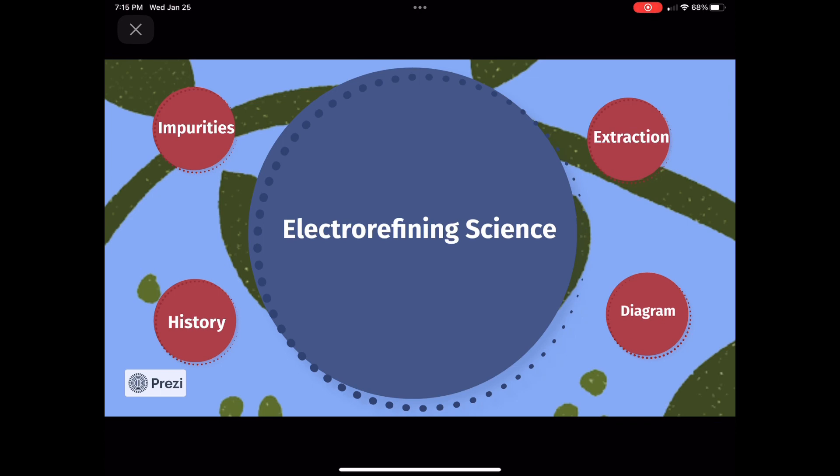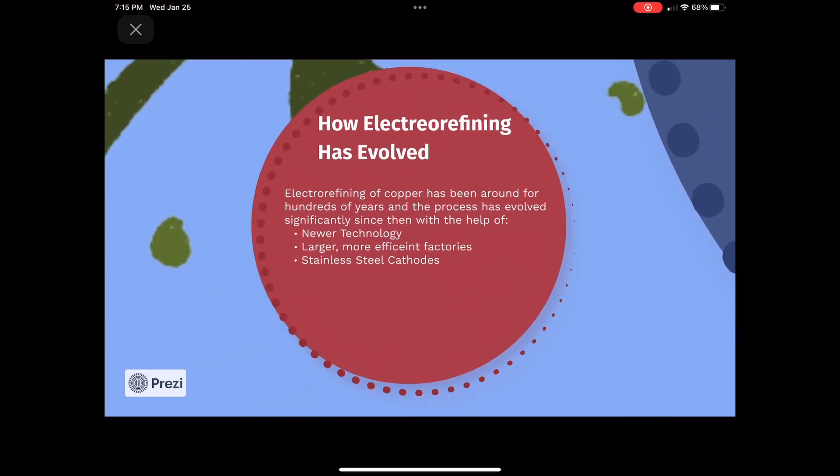Electrorefining of copper began over 100 years ago and the process has evolved significantly over time due to advancements in the field. Newer technology and machines have improved the efficiency and effectiveness of the purifying process.